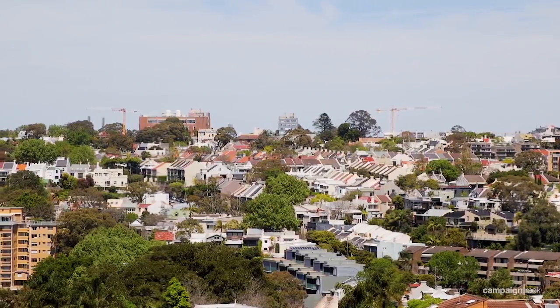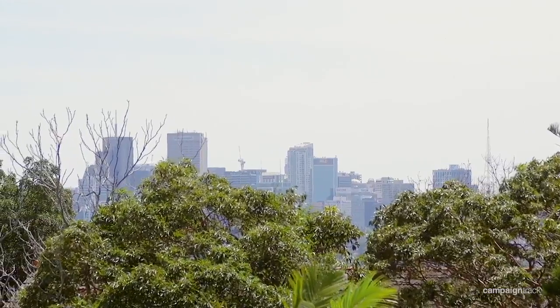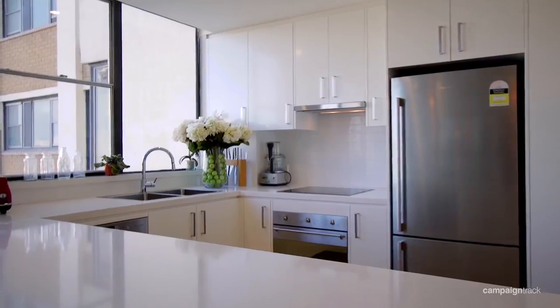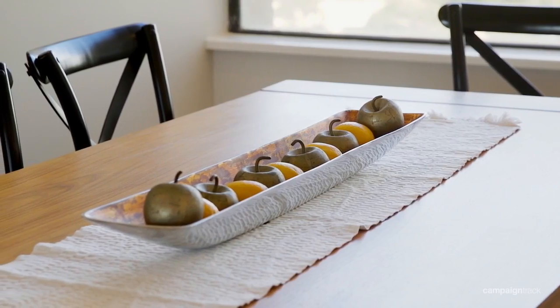Numerous windows on three sides not only afford three aspects including desirable north, but also a wonderful vista from Paddington all the way round to North Sydney. The extremely generous and open-plan kitchen, dining and living areas are designed for relaxation, functionality and entertaining. In fact the dining area has regularly seated up to ten in comfort.